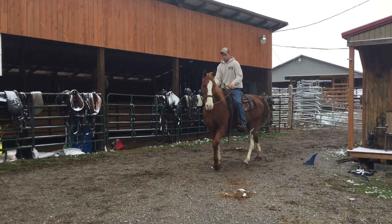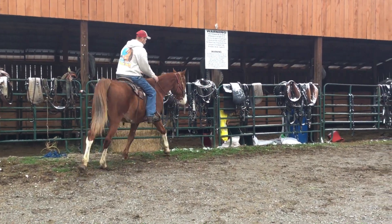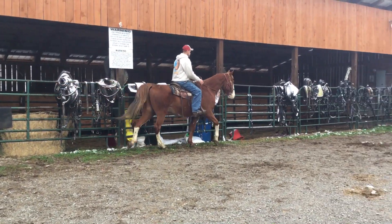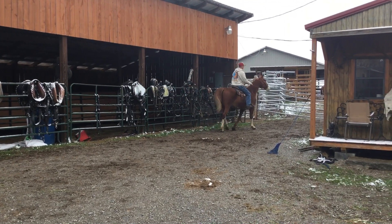But here's a nice big ol' pretty gelding, 11 to 12 years old. Handles good, very gentle. Big legged, big footed, and a nice big crossbred gelding. Super, super gentle now.